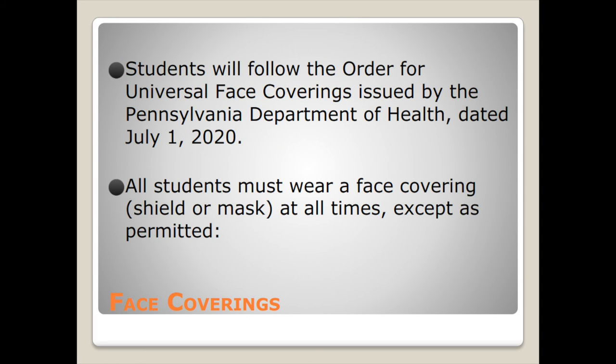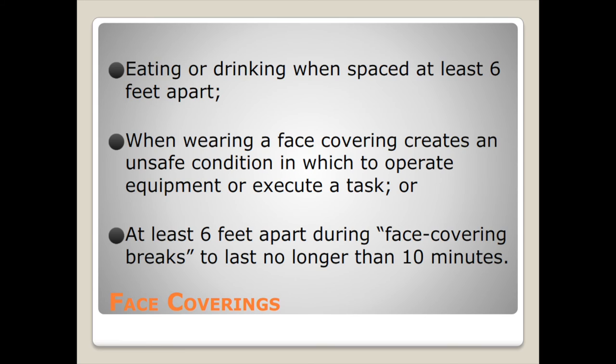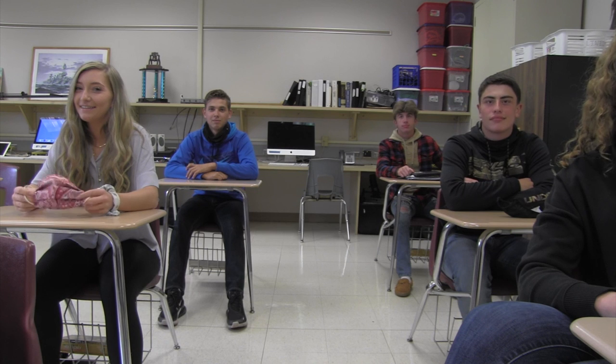Regarding face coverings: students will follow the order for universal face coverings issued by the Pennsylvania Department of Health, dated July 1st, 2020. All students must wear face coverings — a shield or mask — at all times, except as permitted: when eating or drinking, when wearing face coverings would create unsafe conditions for operating equipment or executing tasks, or during face covering breaks of no longer than 10 minutes with at least six feet of distance.